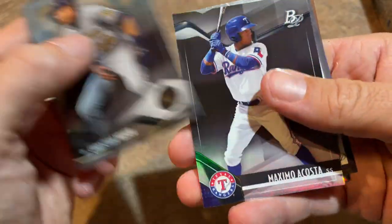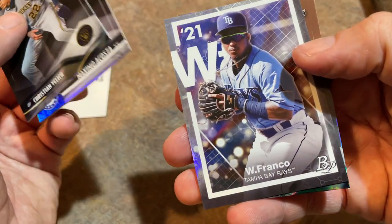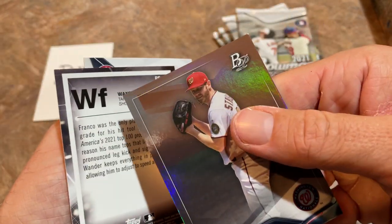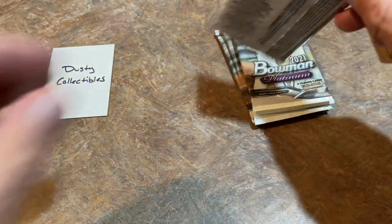There's Christian Javier, Maximo Acosta — a nice prospect with the Rangers — and Wander Franco. That's a great card right there. They made his name like an elemental symbol, which is kind of interesting. And Steven Strasburg is the last card. In terms of finding an autograph in a blaster box, it's going to be tough — we might not be able to find one, but we'll sure try.